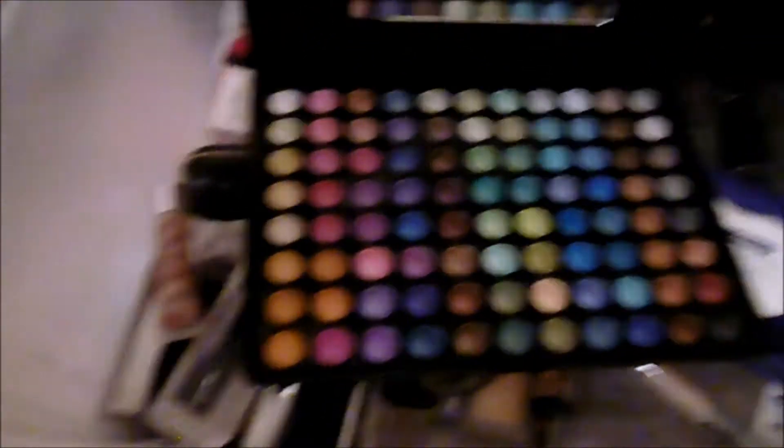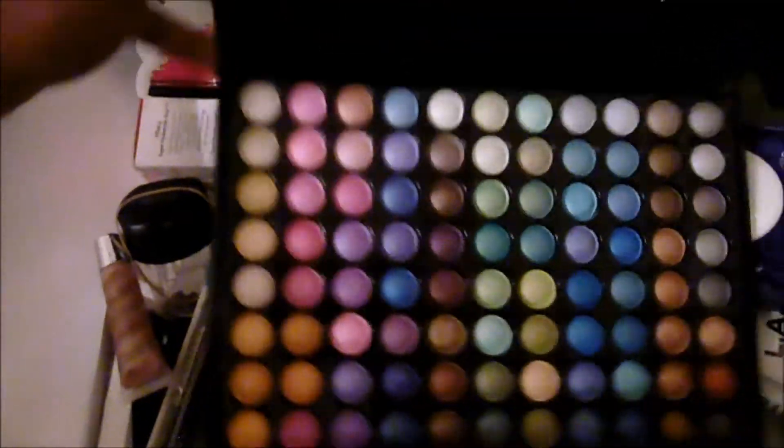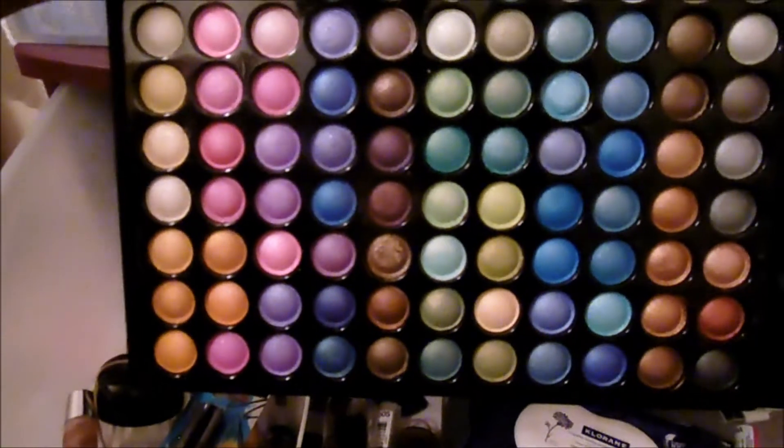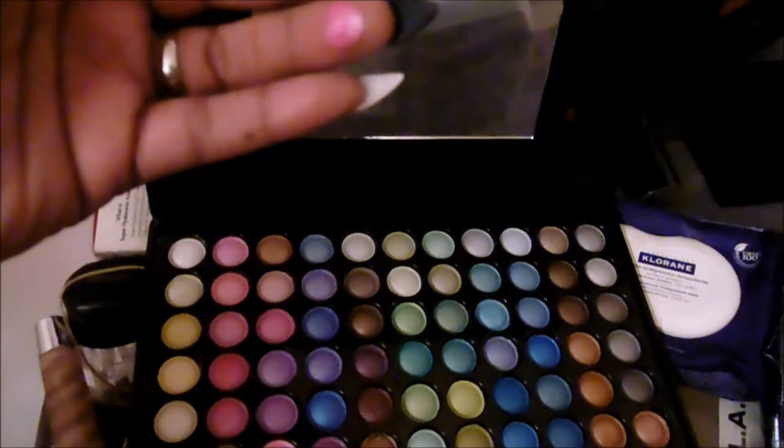I do have this eyeshadow palette that's from my online schooling — the QC Makeup Academy. They sent us a collection of makeup like a starter kit. I've used this only once, so I think I may want to give this away. They are all shimmer palettes — none of them are matte colors — but the quality of the shimmers is really good. I just never used it. I think I'm going to go ahead and keep it.